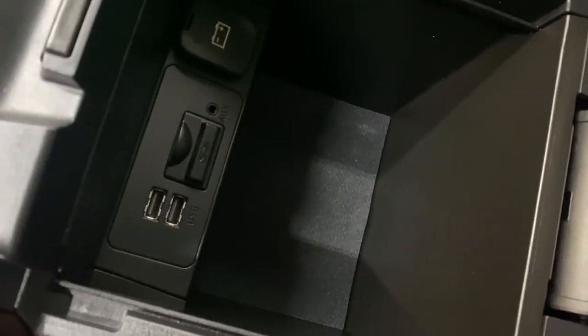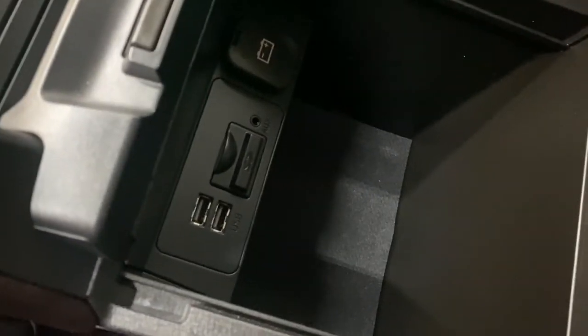Moving to the center console, this is where you can find your USB and auxiliary inputs, as well as your SD card slot if you want to get your navigation.